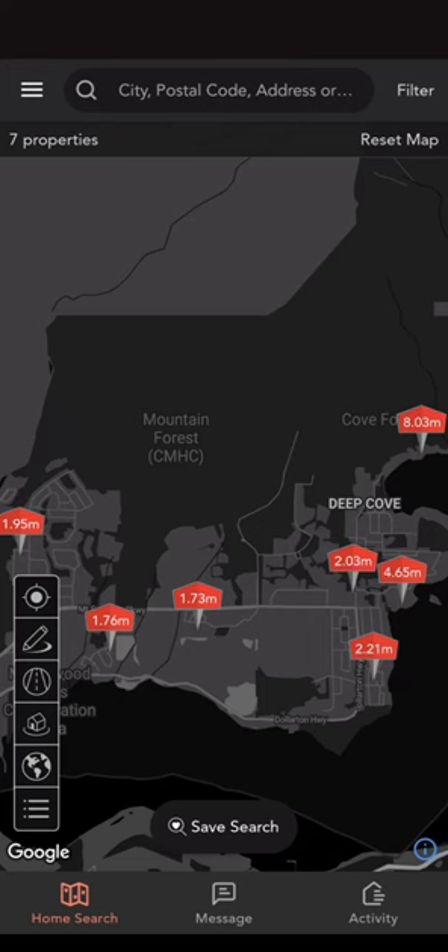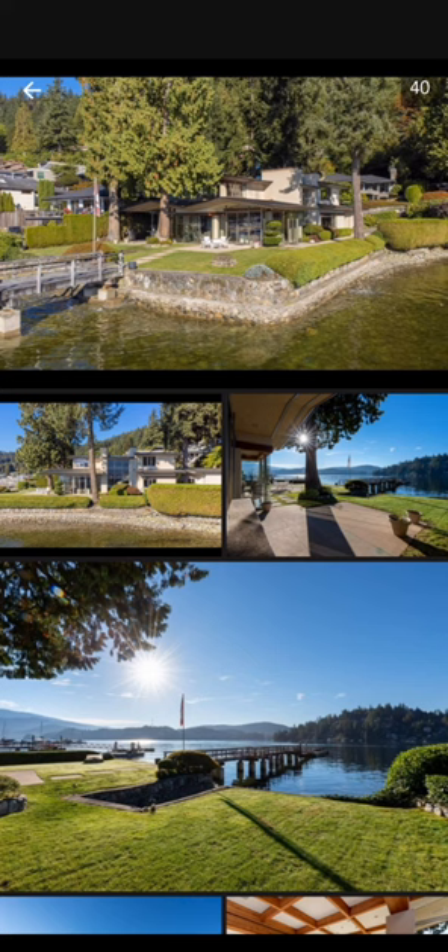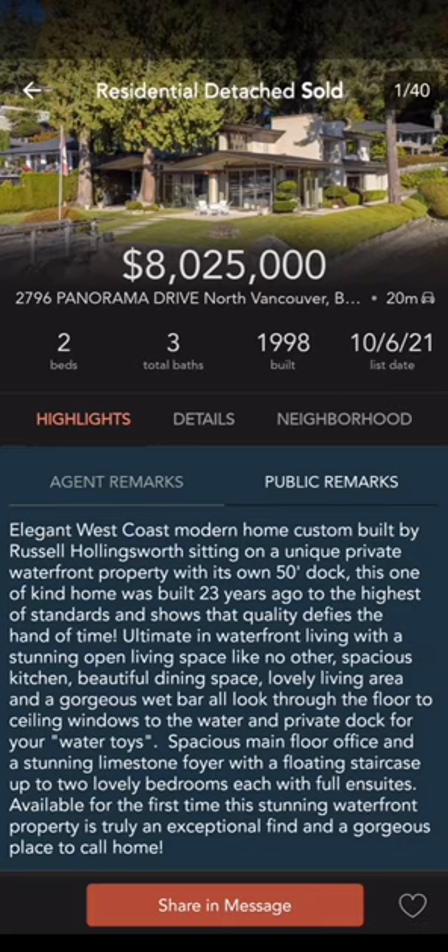Going into Deep Cove, there were a bunch of new sales the last 30 days. This one is just a beauty at $8.25 million — it's sold. It's a waterfront property. This is where you find the expensive North Vancouver properties right here on the water. Somebody will be really enjoying this lifestyle.